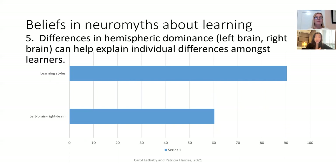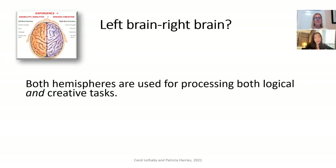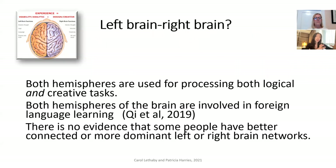Let's look more closely at the first of those two — hemispheric dominance — because it is such a popular belief. The idea from popular science is that the left side of the brain is responsible for analytic and logical thinking, while the right side is more creative. Neuroscientists have told us this is not the case, and that both hemispheres are used for processing both logical and creative tasks. More interestingly for us as language teachers, both hemispheres are involved in foreign language learning, and there is no evidence that some people have better connected or more dominant left or right brain networks.